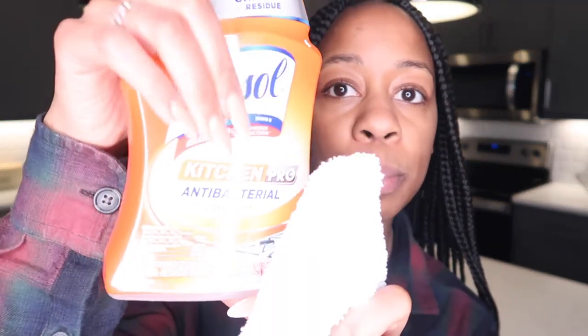Hi guys, welcome back to my channel. If you're new here, welcome — thank you for subscribing. If you haven't subscribed already, go ahead and hit that like, comment down below, and subscribe. In today's video I'm doing a grocery haul — just came from Central Market. I'll be letting you guys know how much I spent and what I got. I clean off my island with Lysol Kitchen Pro first because I like to disinfect my kitchen before I put all this stuff on there.